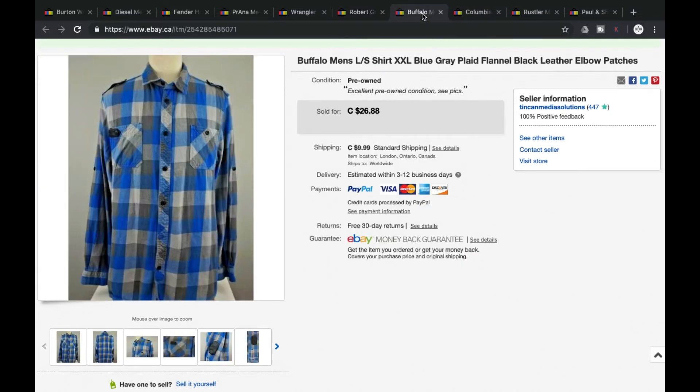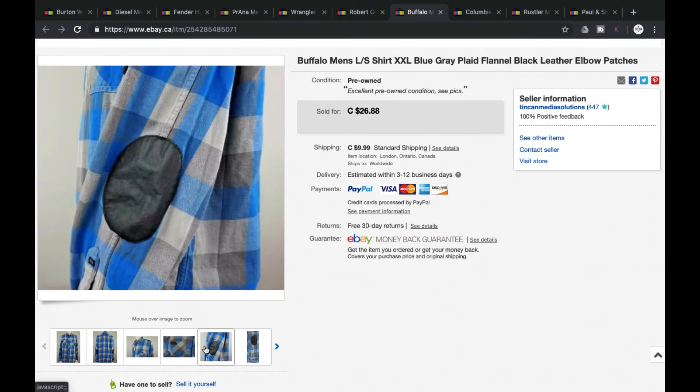Next we got Buffalo — another good brand, especially when it comes to jeans. This is a flannel plaid that had some elbow patches on it, which made it unique. We were asking $26.88, that's what we got — grand total of $36.87 including shipping.